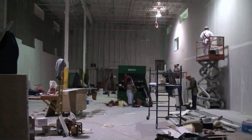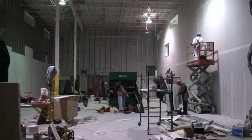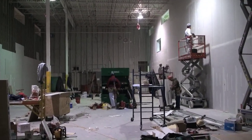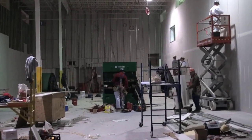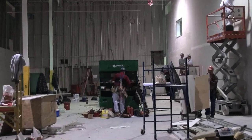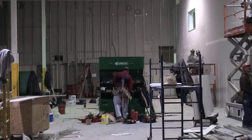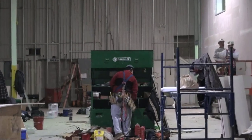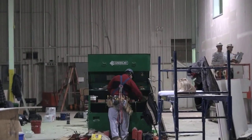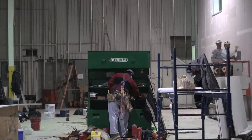A lot of progress has been made since the last time we visited the site. What used to be an empty shell is well on its way to becoming a fully functional data center. What you're looking at right now will be Pod A — roughly 5,000 square feet — and will house over 250 racks. There will be three-foot raised floors and no CRAC units or infrastructure of any kind in this area except for cabinets and cabling.